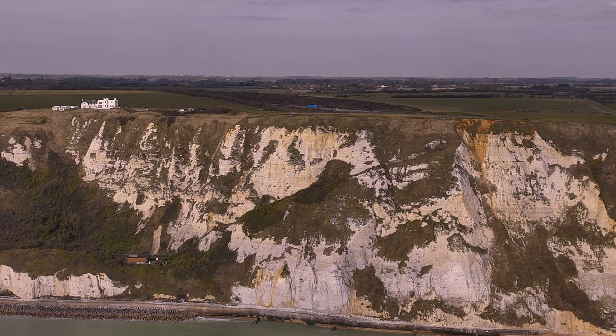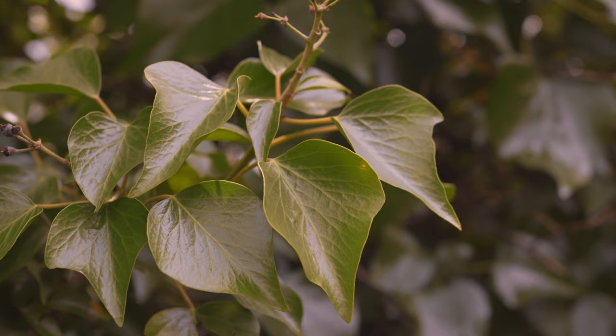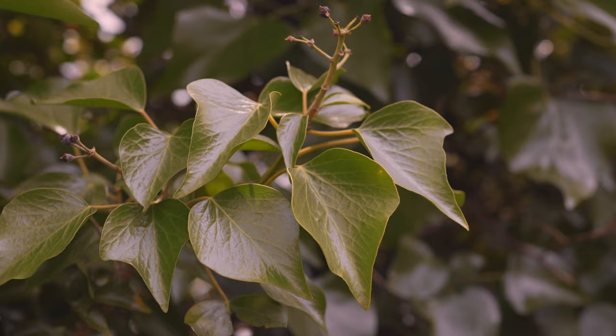As for transport, the club sorted out group train tickets, though there was an option to head back early if anyone wanted. Some of us chose the fast route and others the scenic one, but we all ended up in Folkestone around 11am, just in time to grab a bite before starting the hike.